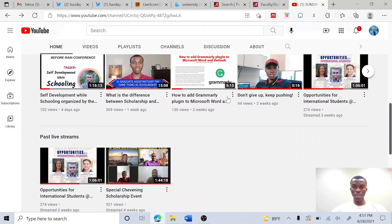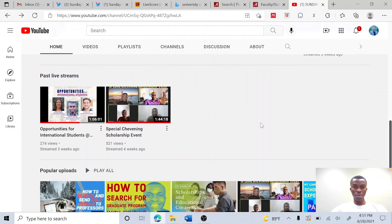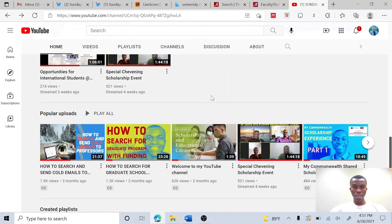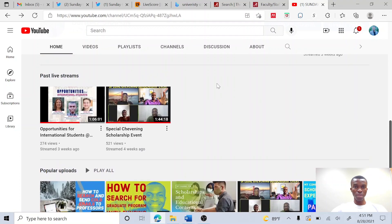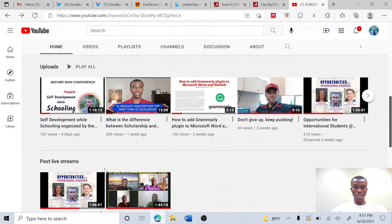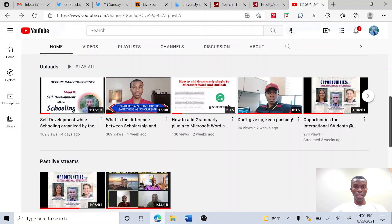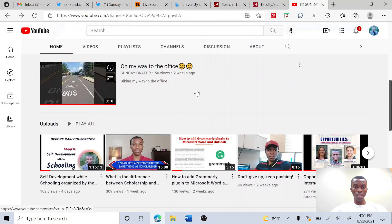Before I dive into the video today, if you are new to this page, I have done a couple of videos that will help you in your graduate school application process. I've made a video on how you can search and send cold emails to professors in your area of interest. I also made a video on how to search for graduate programs that have funding. And for those applying for the Chevening Scholarship, I have a video on that, and I invited a couple of Chevening Scholars to share their experience. I've also elaborated on the difference between graduate assistantship and normal scholarships that you can apply for.